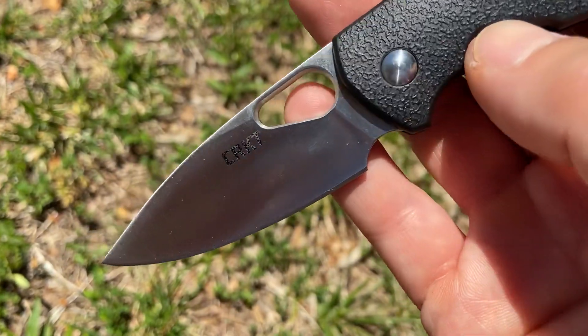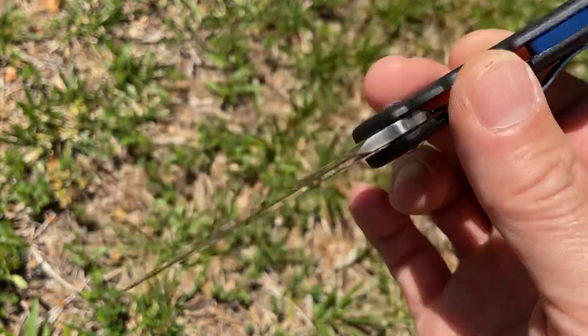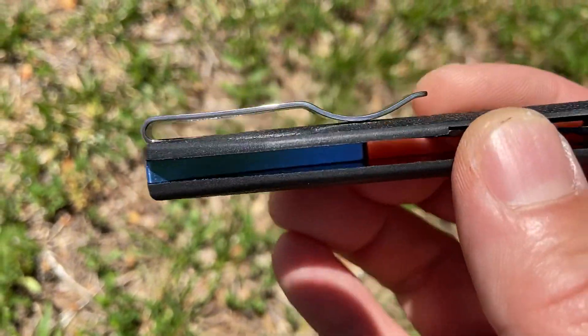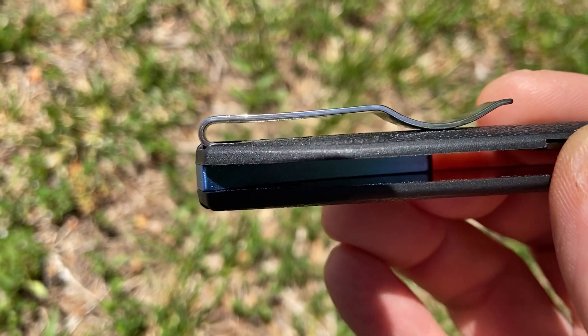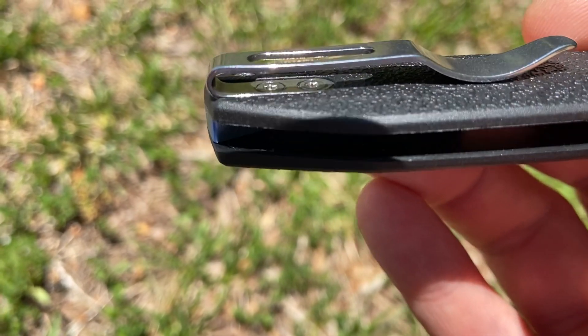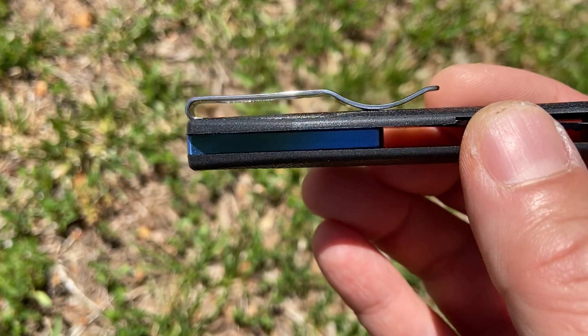The opening hole is nicely chamfered, sort of lozenge-shaped. Look at that deep carry pocket clip, and look at how nicely nestled those flat screws sit in there. So in and out of the pocket, it's a pure joy.